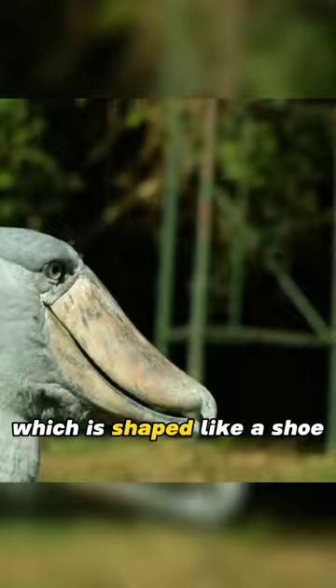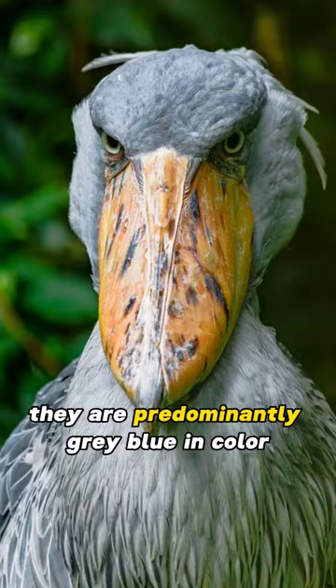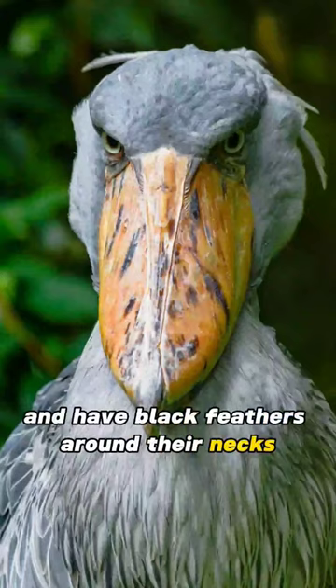Shoebill storks have a wingspan of up to eight feet and can grow up to five feet tall. They are predominantly gray-blue in color and have black feathers around their neck with bright yellow eyes.